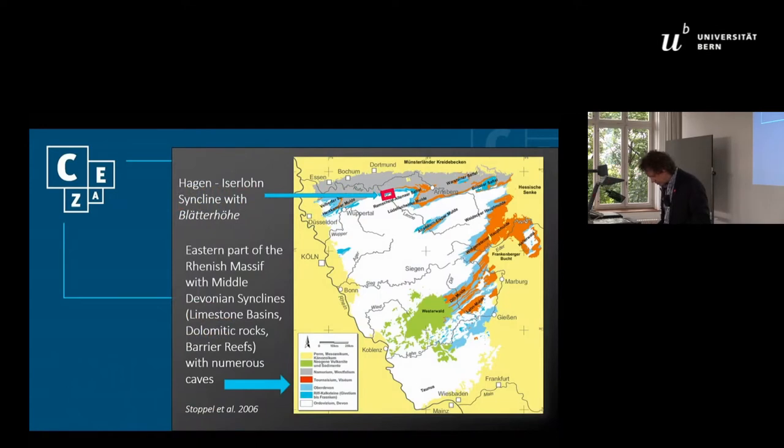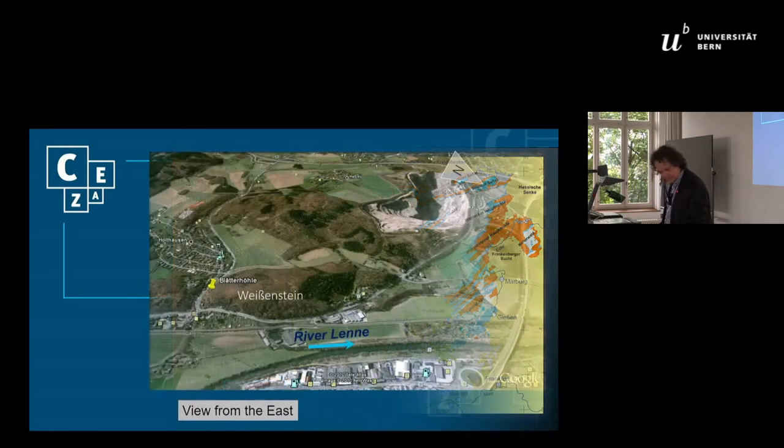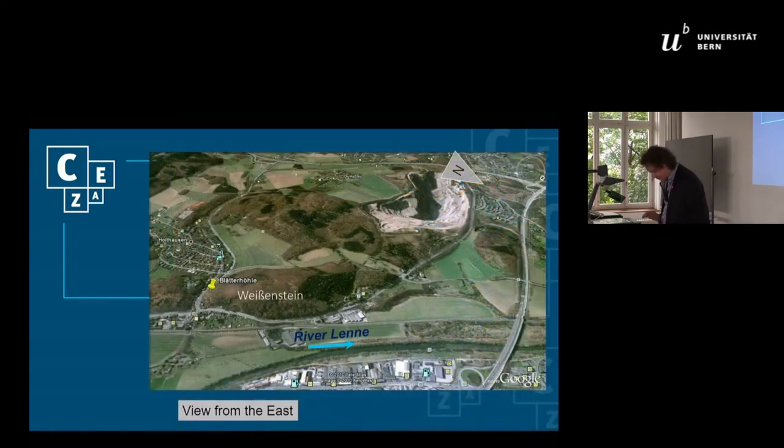The site is located towards the north of the Westphalian uplands, an area that we call Sauerland, within the town of Hagen, just south of the Ruhrgebiet. It's included in a Devonian limestone formation, quite common here, containing lots of caves — about 500 caves in that area. More closely, the Weissenstein forms a prominent limestone ridge containing several caves, nine I think, and among them is the Blätterhöhle.